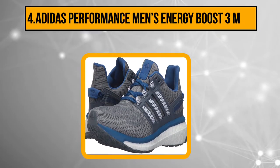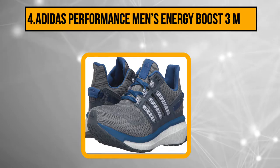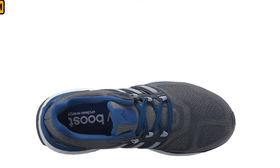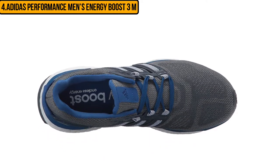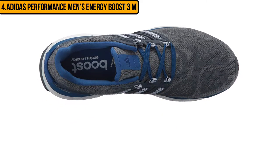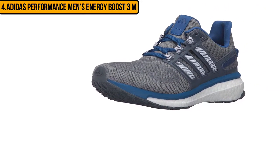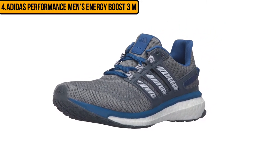At number 4: the Adidas Performance Men's Energy Boost 3M. Adidas is a well-known brand name for running and other shoes, and it is very popular in sports. Their prowess can be seen in all of their sports shoes, and they are not too expensive, as you will see with the Men's Energy Boost 3M. Stitched shoes have seams that affect the way the shoes bend with the feet — that is probably why Adidas left out seams with these running shoes. Instead, you get welded overlays, which make the shoes better looking.